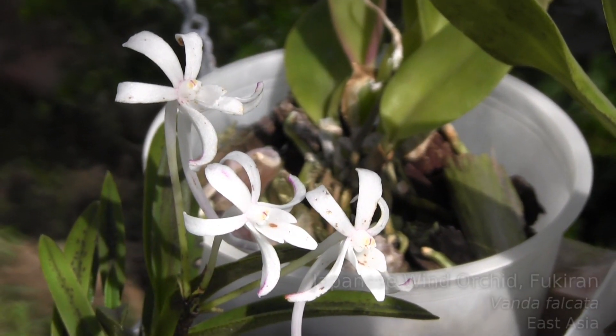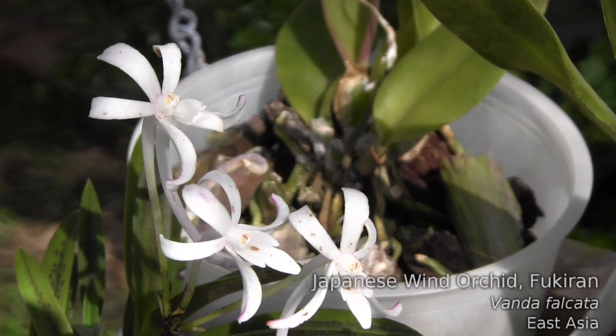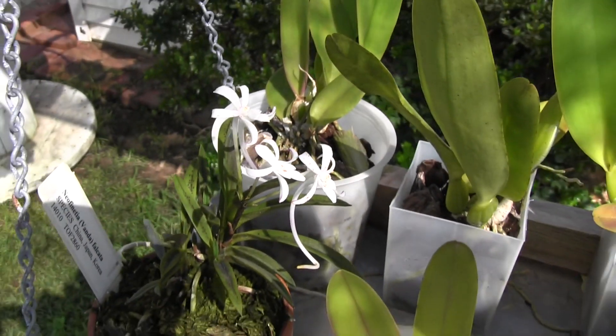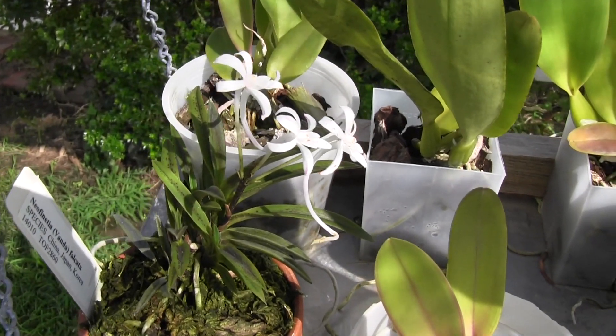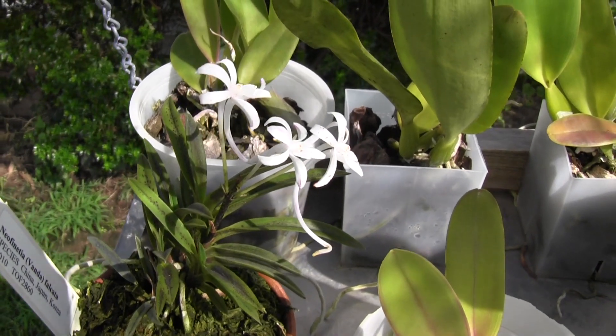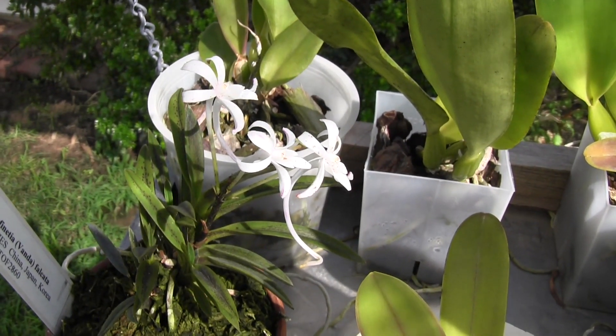My little Japanese wind orchid has been in bloom for about a week, and that's just about as long as these flowers are going to last. You can tell they're starting to get brown spots on them and I don't think they're going to be around much longer. But they've been really nice while they've lasted and they smell so, so nice in the evenings. And if you come out early in the morning you can catch a whiff of their fragrance as it kind of fades for the rest of the day.